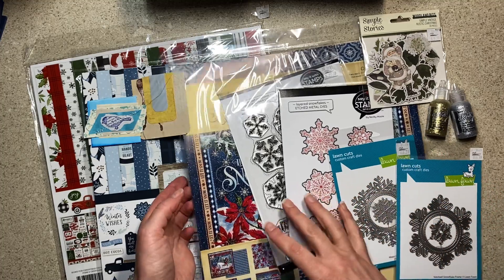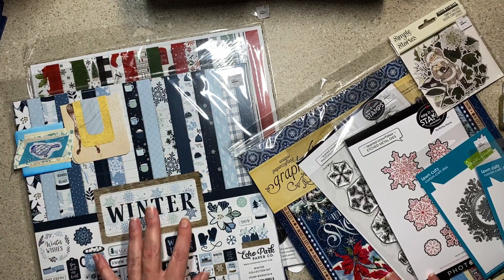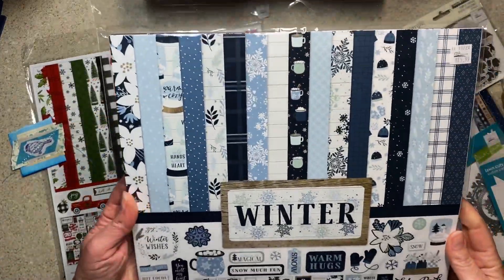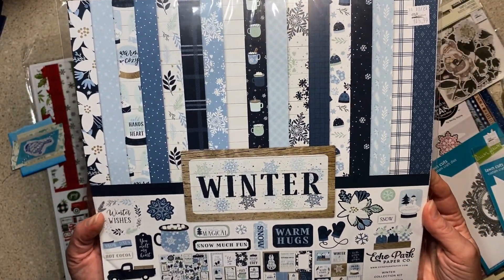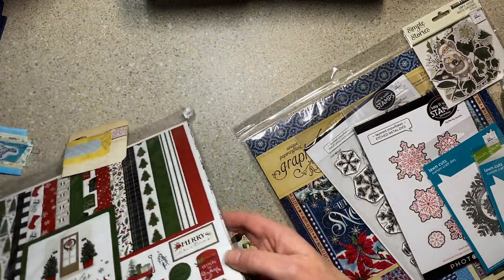There are a few things priced differently — like the Echo Park paper packs that are usually $15.99 are $9.99, even for Carta Bella. So that's super cool. Let me show you — I picked up this winter pack, which is very blue and I love it very much. I did not need another Echo Park collection, but okay, there it is.